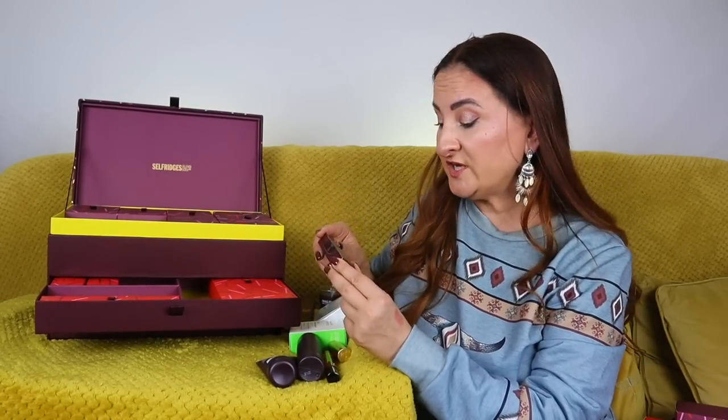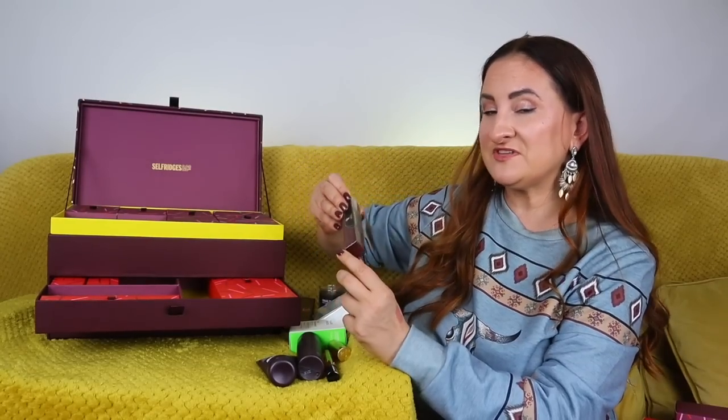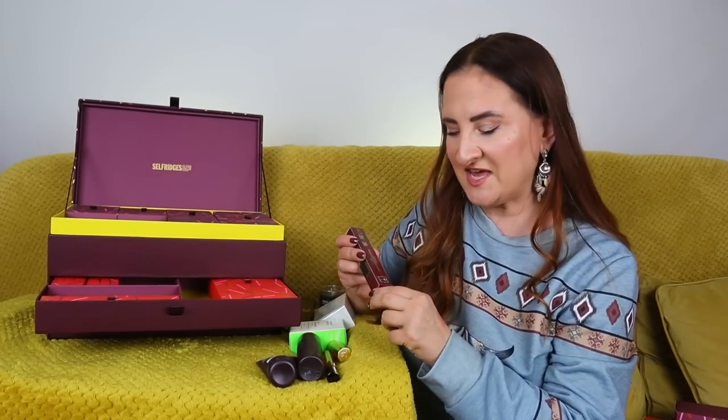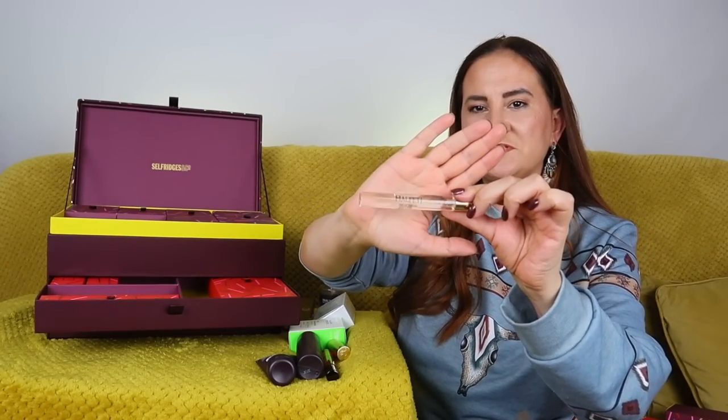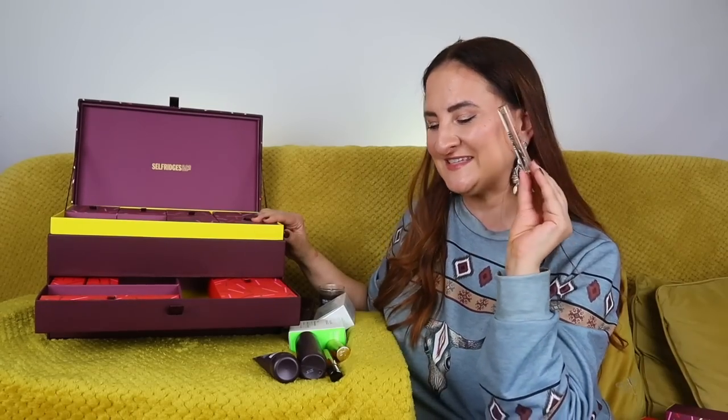Day number eleven: we have another fragrance — this is By Kilian Black Phantom... actually, this is Van Cleef & Arpels Halfeti. I actually like this fragrance, and surprisingly this is the one I've been wearing today. It's probably one of the most popular fragrances by this house — a very expensive-smelling woody, floral scent with spices and a beautiful saffron note. Very luxurious. This is 10ml.